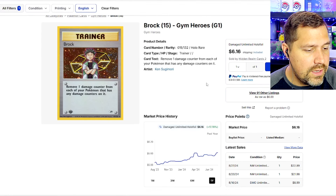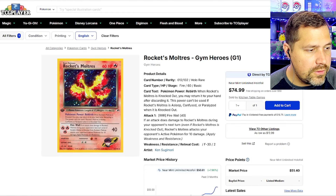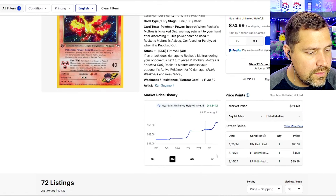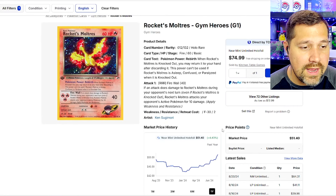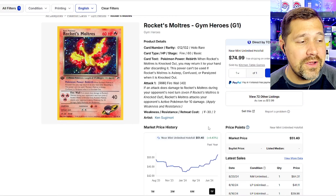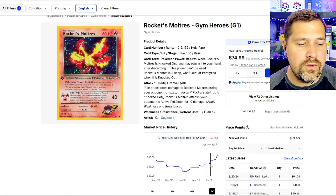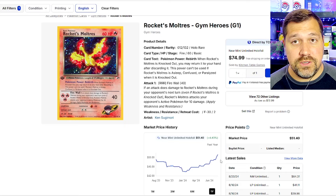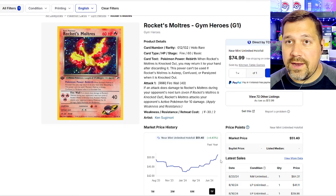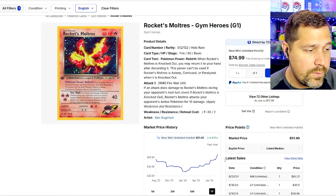Brock — just a trainer over the past year, damaged holo foil. Looks like it's on the climb. Near Mint is around $22-$23. Not too bad for a Near Mint — it's just a trainer, but it's Brock, a classic trainer who a lot of us grew up with. I can't predict this market — vintage is too hard to be predicting in any capacity. Even the trends don't fully tell the whole story. These could be on a trajectory up to $50, $60, $100 — I don't know how high it could go.